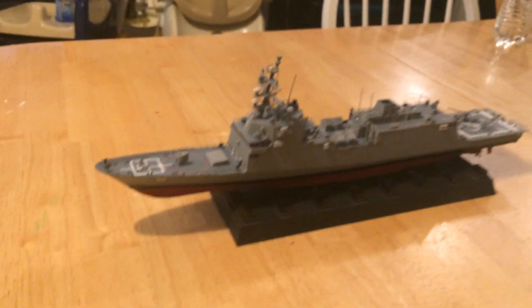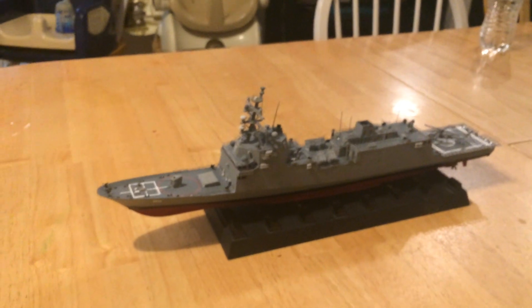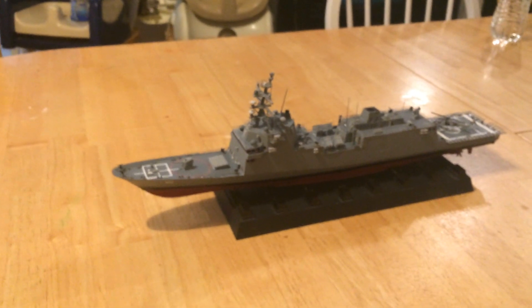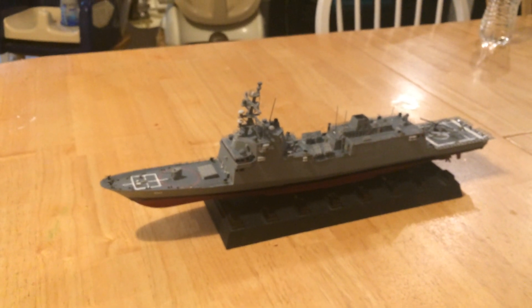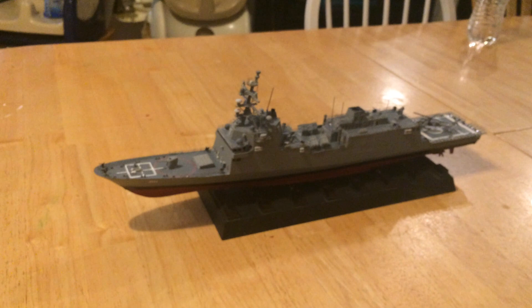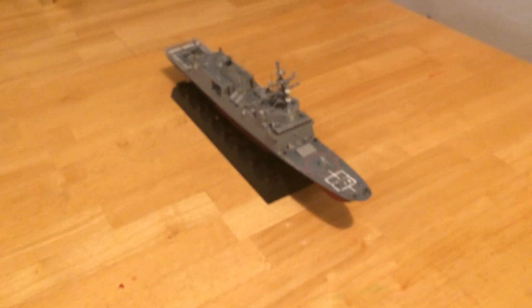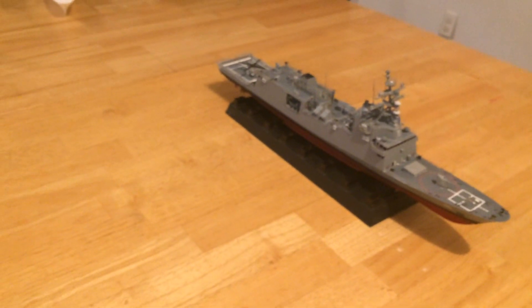I believe it will be called the USS Brook. The Brook class was the first FFG class that we put in service after World War II, in the early to mid 1950s. Naming it after that class is appropriate because this is the first real frigate that we've had since the Oliver Hazard Perry class ships. These will be very, very strong frigates.